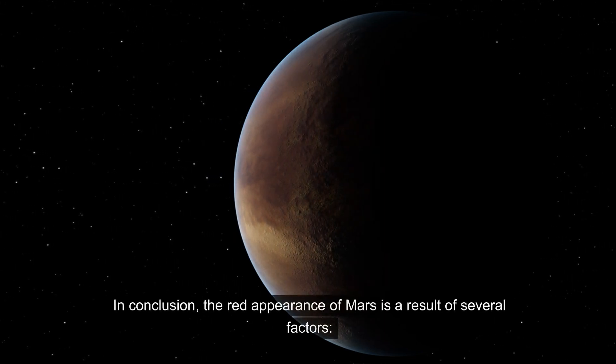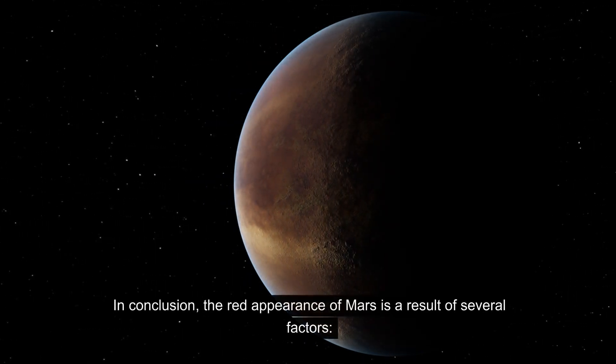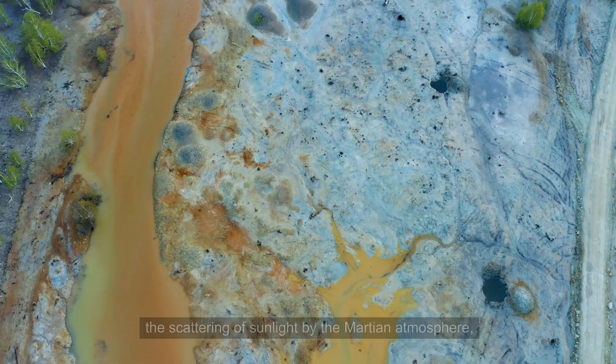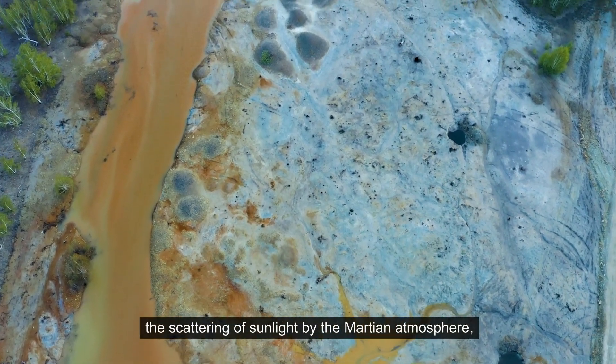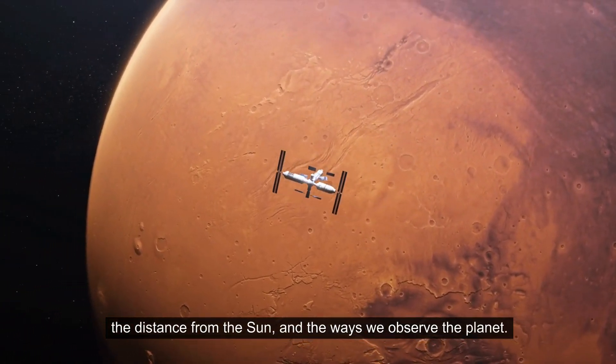In conclusion, the red appearance of Mars is a result of several factors—the iron-rich surface that has oxidized over time, the scattering of sunlight by the Martian atmosphere, the distance from the sun, and the ways we observe the planet.